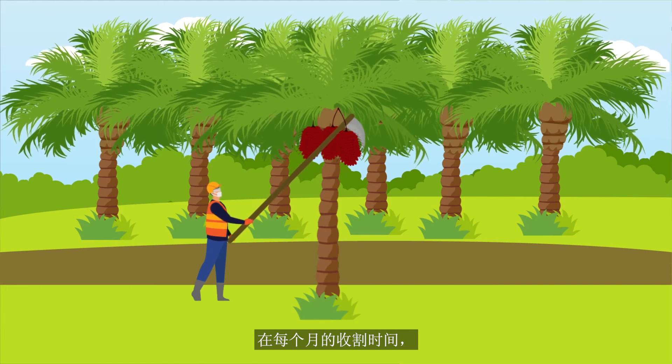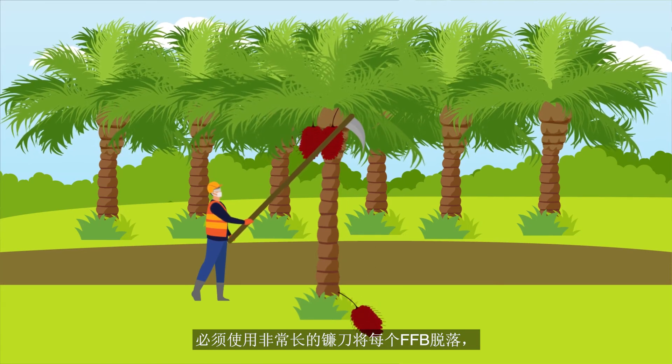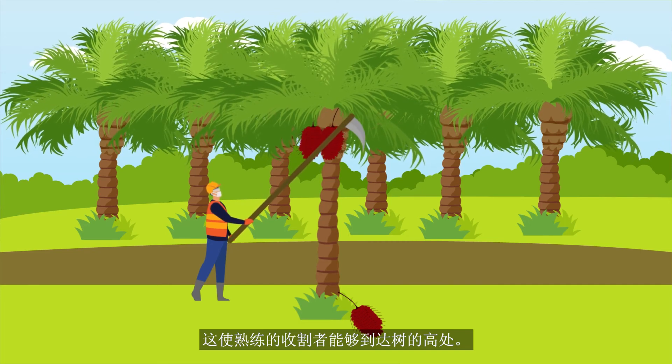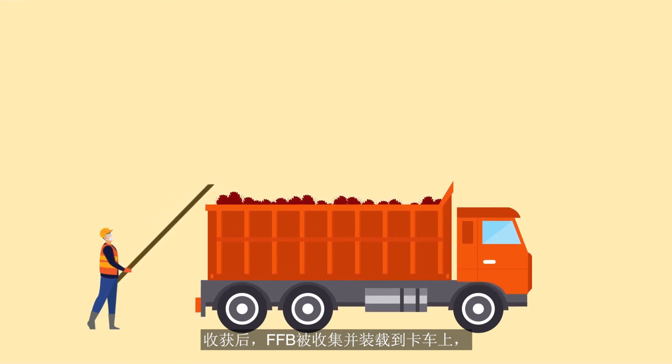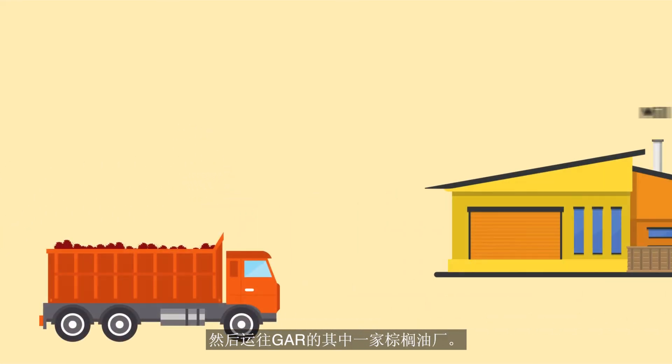At harvest time every month, each FFB must be dislodged using a very long sickle, which allows a skilled harvester to reach the lofty heights of the tree. After harvesting, the FFBs are collected and loaded onto a truck to be transported to one of GAR's palm oil mills.